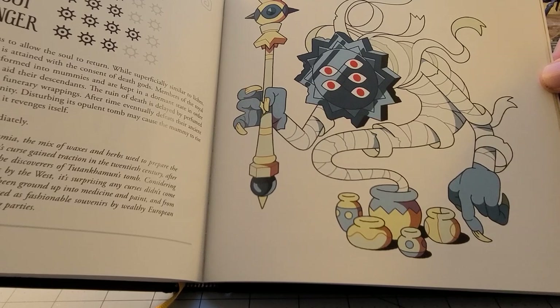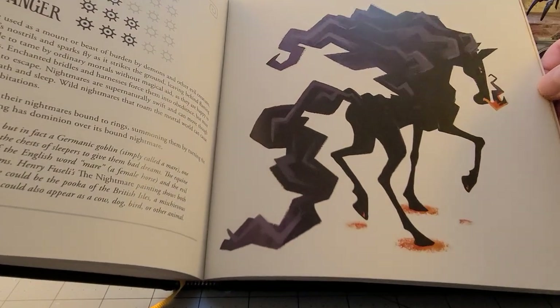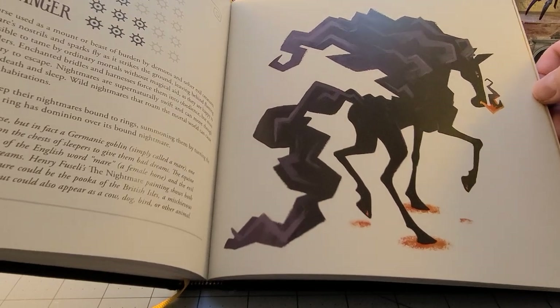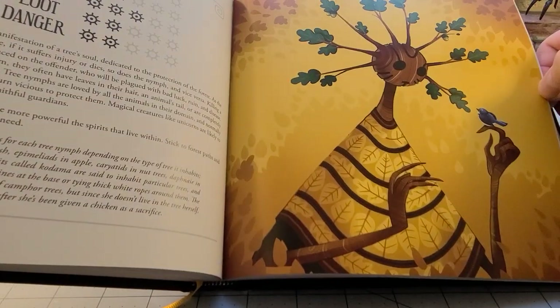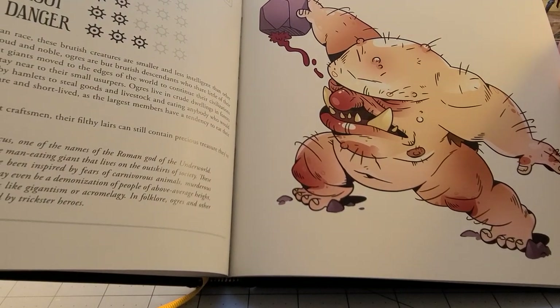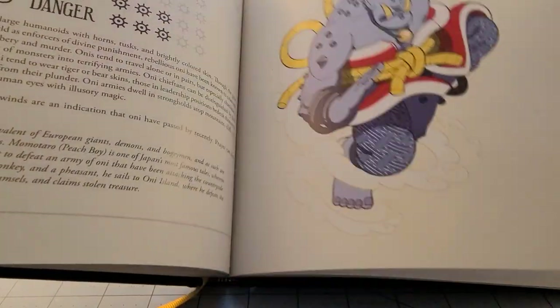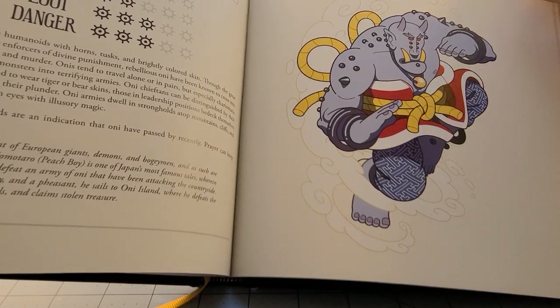A mummy. I'm just flipping through. Now this book is pretty decently sized — it's about 260-something pages, so you do have quite a few entries here. Sea nymph. Tree nymph. Ogre — it's an interesting take. I dig the oni, but I like oni anyway, so that should come as no surprise.